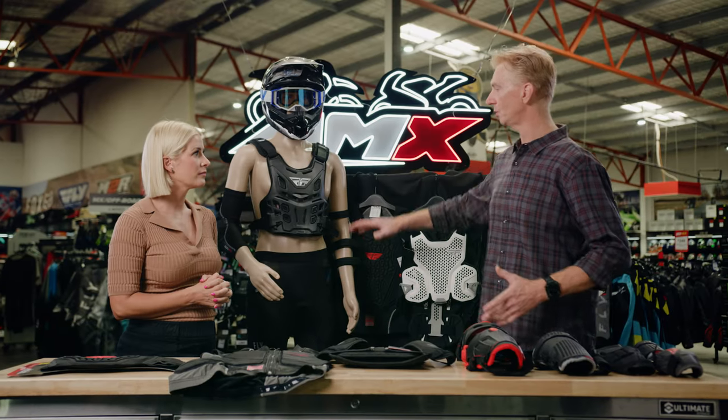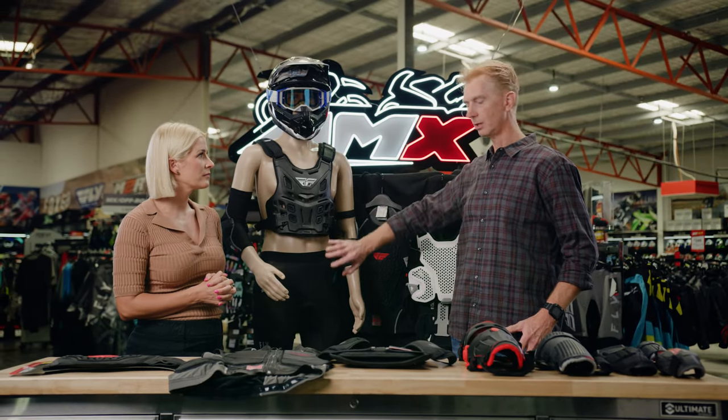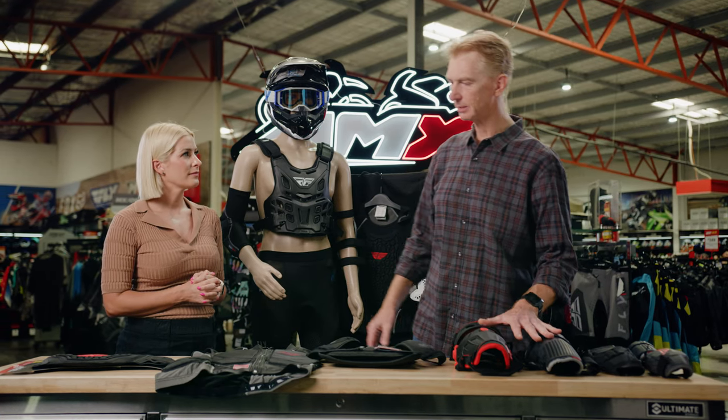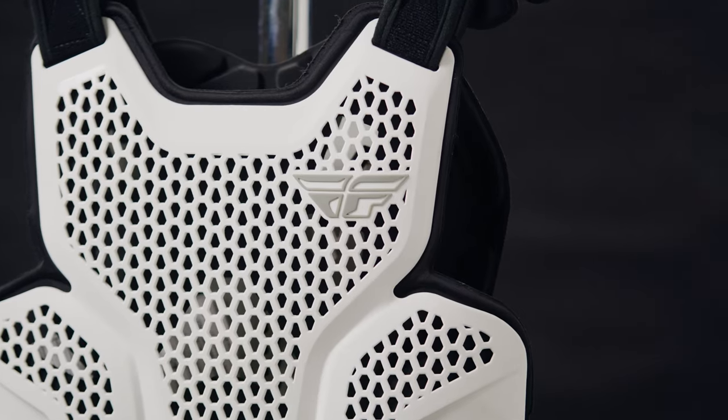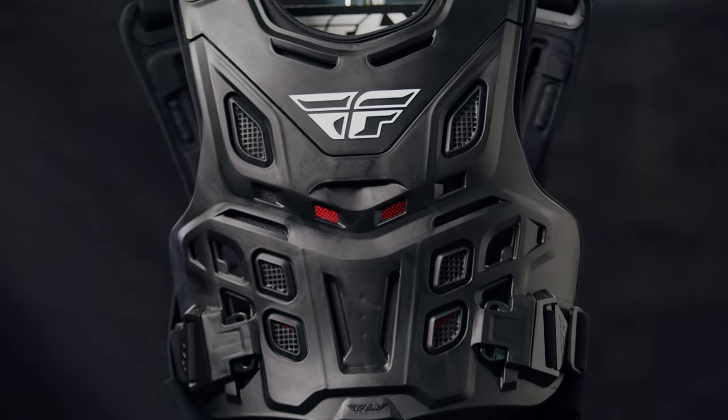So if I do the Barricade armour range, which you can see in front of us, we do everything from chest protectors, padded shorts, elbows, knees — we even do kidney belts as well. Everything's available in both entry-level, premium, and hard and soft shell.